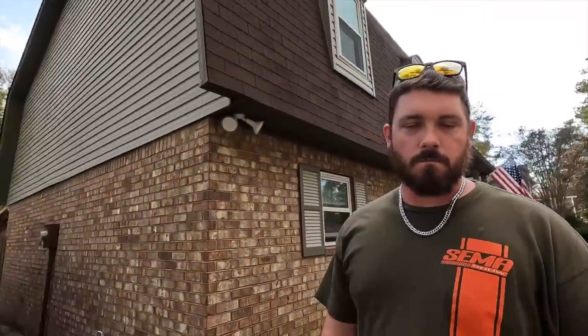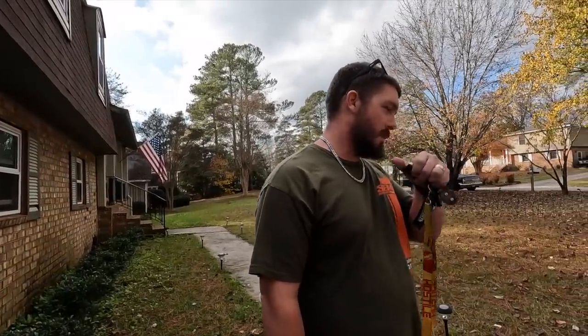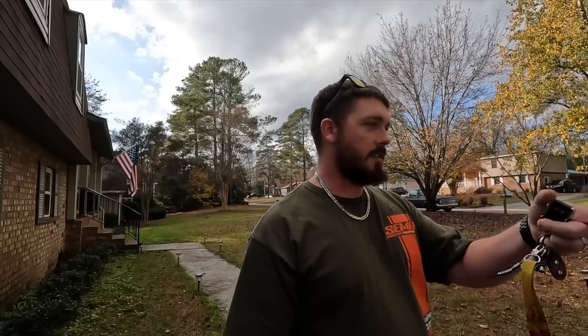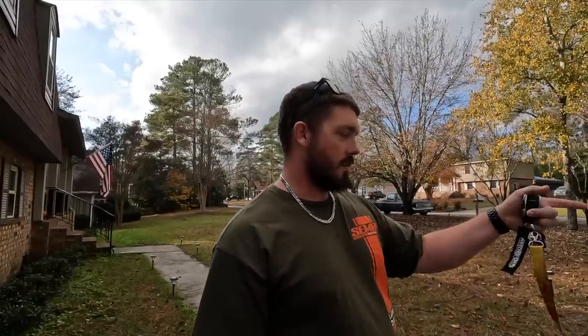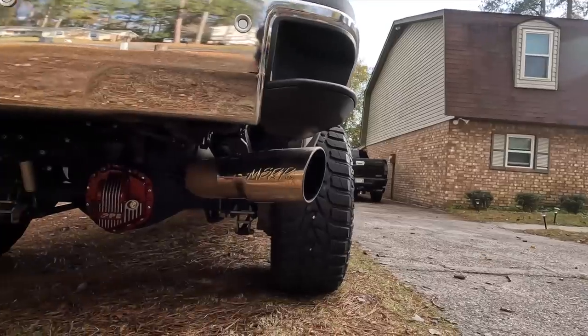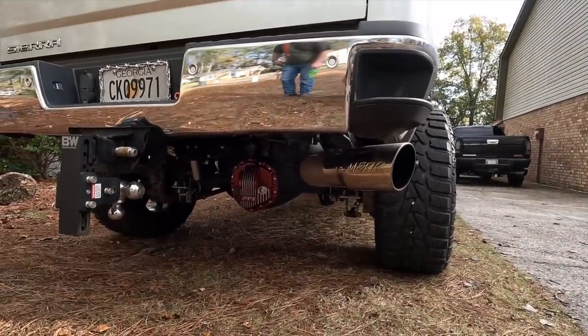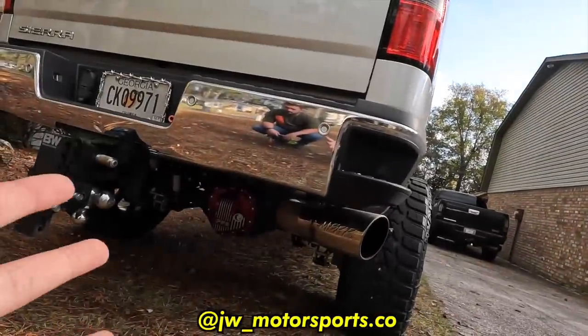Before doing the lift and the wheels and tires, he dug into the engine and transmission. He put a deep dish pan on the transmission so it holds about five more quarts — keeps the transmission a lot cooler when towing. He also put a bigger diff cover on the back — the PPE differential cover, which holds a quart and a half more. If you guys need that, head over to JW Motorsports Co, we sell them on the website. We can also get them powder coated through Southern Showstopper.